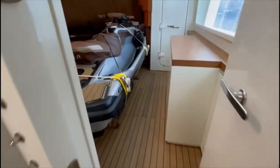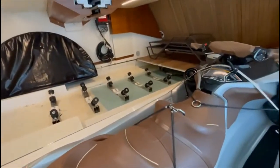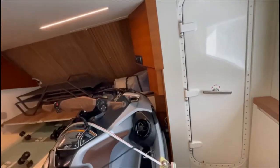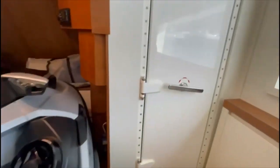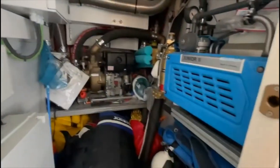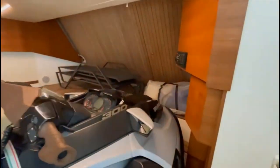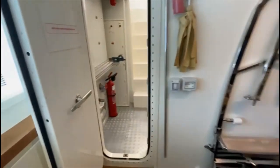Going into the garage. What do you have in there? A Williams 565 diesel jet tender, plus a big jet ski. Here's an air compressor pump and an air compressor for diving. There's some dive equipment in there. It's a very nice beach club when that opens. We'll go back into the engine room.